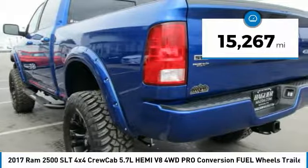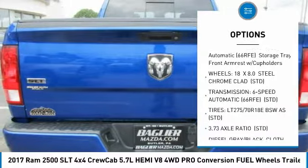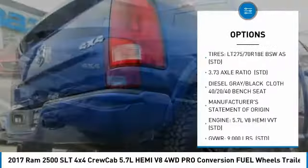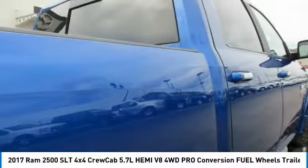Here are some of this vehicle's great options: traction control, tow hitch, keyless entry, anti-lock braking system, stability control, Bluetooth, driver airbag, adjustable steering wheel, power steering, and cruise control.